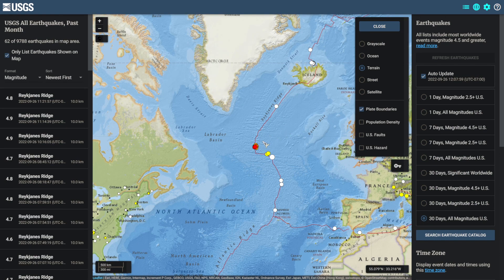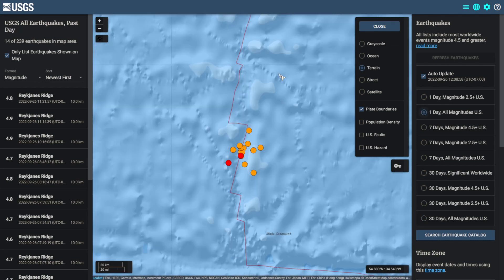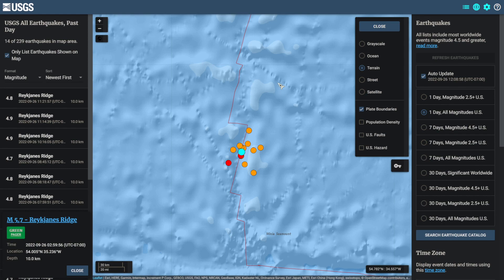In the past 24 hours we have seen a swarm of earthquakes near the Reykjanes Ridge south of Iceland, off the eastern coast of Canada. In the past 30 days we have seen no other earthquakes in this specific area. This swarm has currently seen 14 earthquakes, the largest being a magnitude 5.7.